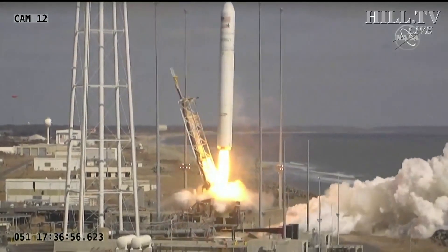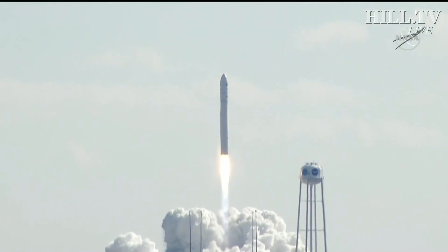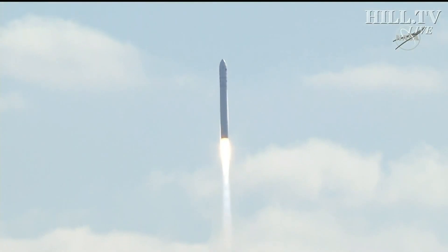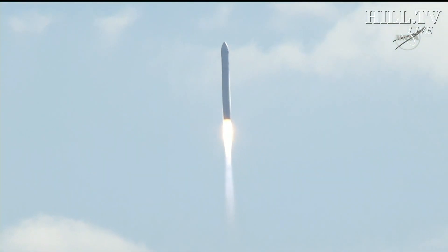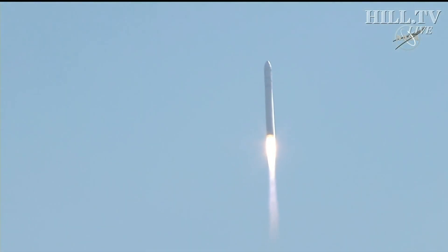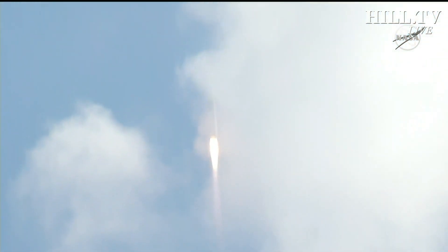And we have liftoff, up and away for the NG-15 mission. Engines are at 100%. The SS Catherine Johnson takes flight on this, the 59th anniversary of John Glenn's Mercury flight, carrying 8,000 pounds of cargo to the International Space Station.